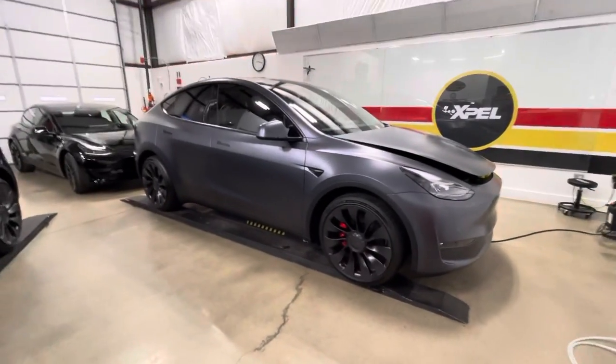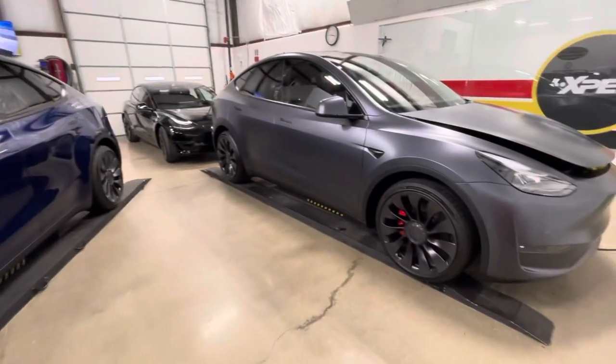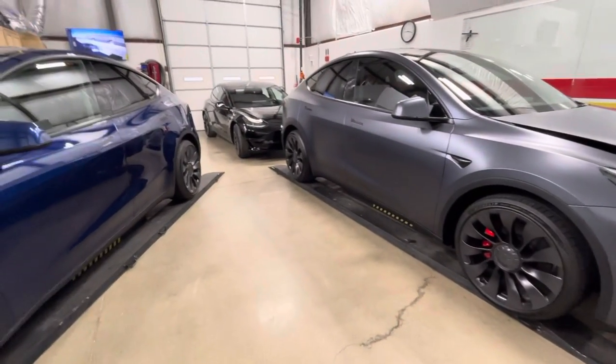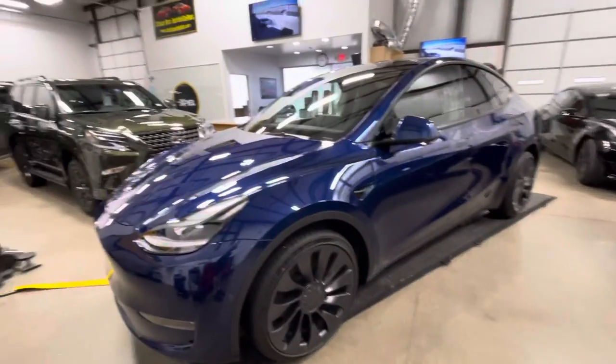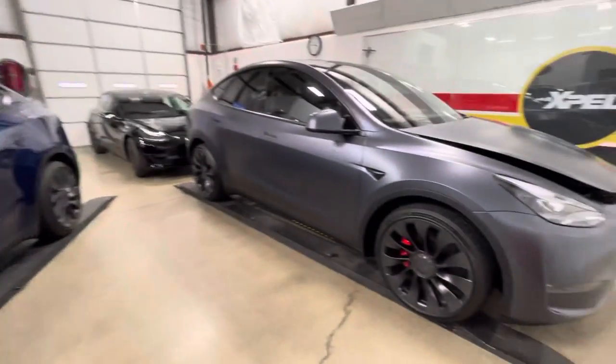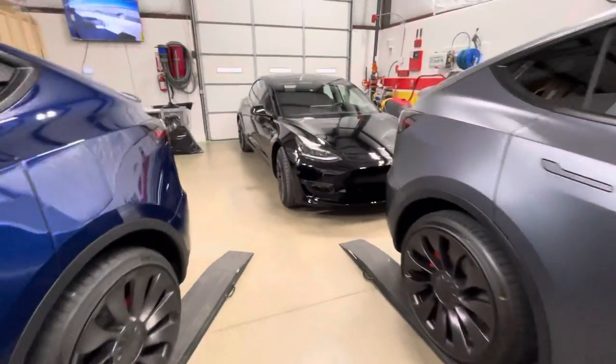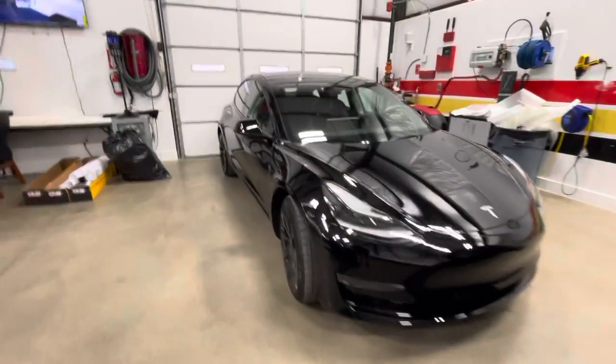Good morning — Clear Brown North Dallas. Just doing a quick walk-around of what's here this week in mid-March 2022. On the Tesla side, we've got a full wrap on a blue, a stealth wrap on a gray, and this black Model 3 is getting a full front with some rocker panels.